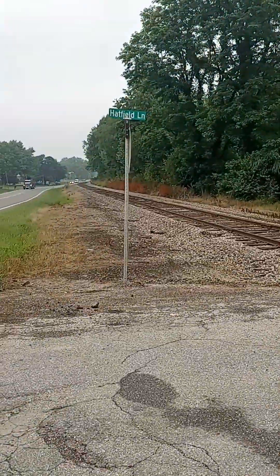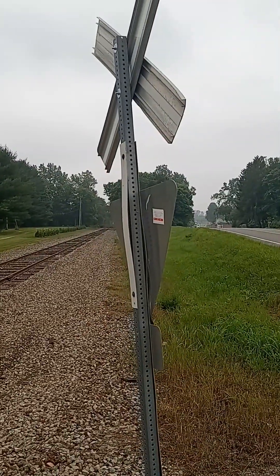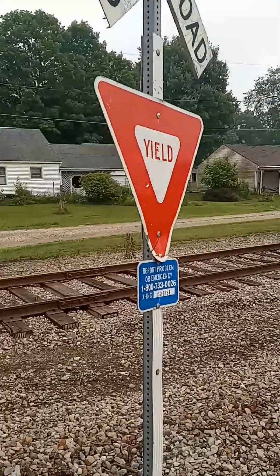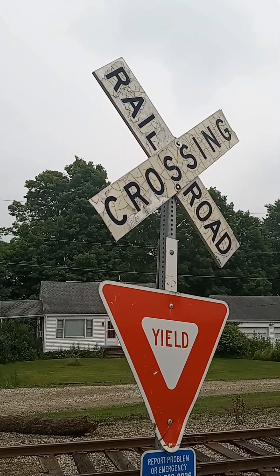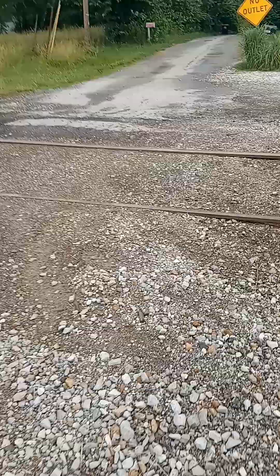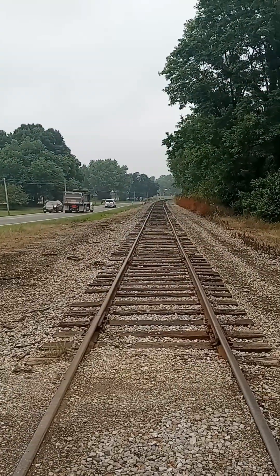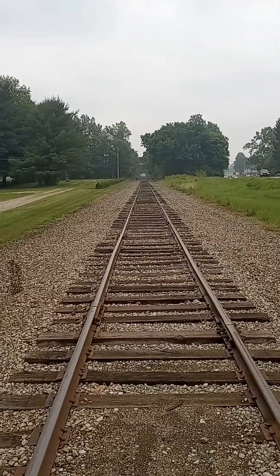This over here is the Hatfield Lane Railroad Crossing. Right here is your crossbuck — it says yield below it. Railroad crossing right here, first crossbuck. Line looking north, and your line looking south.